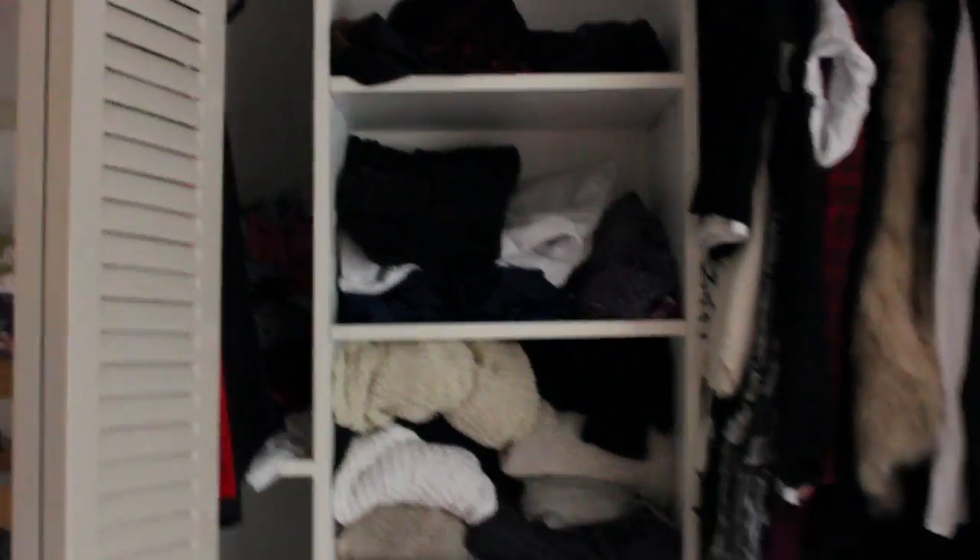First, I want to apologize if I'm shaky at all in this video — it's hard to hold the camera still. But this is kind of a pan of when you walk in my room, an overview of the layout.